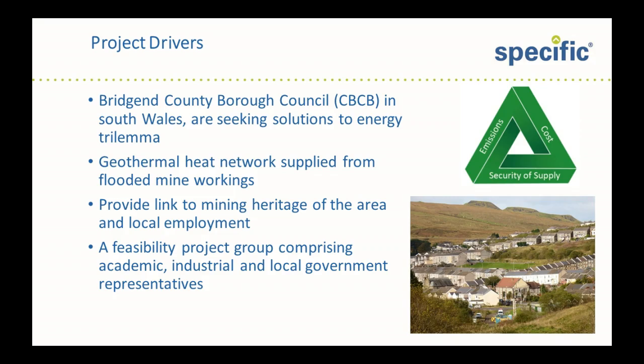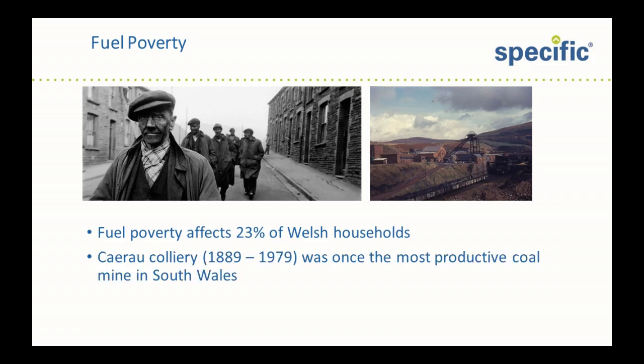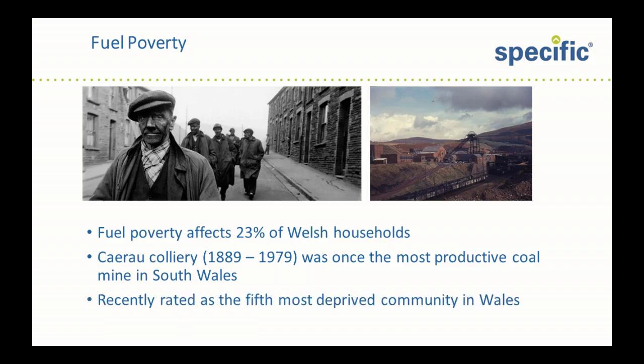To that end, a project group comprising academics, industrialists, and local government representatives were assembled to investigate the feasibility of the project. Fuel poverty is a situation where a household pays more than 10% of its income on heating the home — a situation that affects over 23% of Welsh households. Kymer, the village in question, had a colliery which was operational between 1889 and 1979 and was the most productive in Wales. Ironically, it was recently rated as the fifth most deprived community in Wales in terms of fuel poverty.